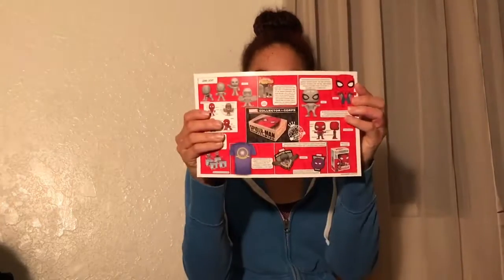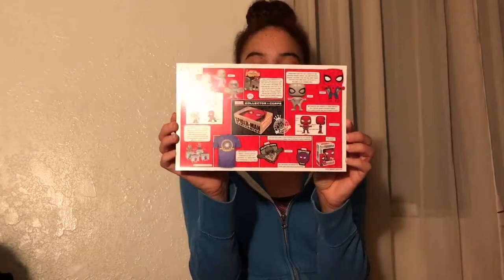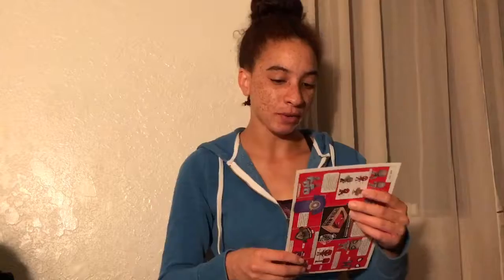It does not tell me where it is printed. We also have this info card right here. It just talks about the way that things are sculpted. We could have gotten any of the four mystery minis. If you want to pause the video, you can read it. The next Collector Corps features first appearance Avengers — so that's their August 2017 box.